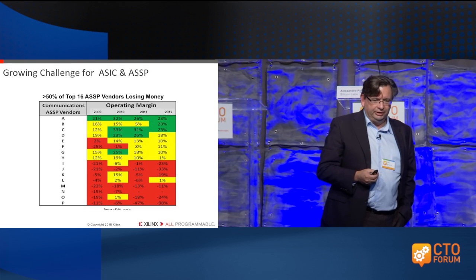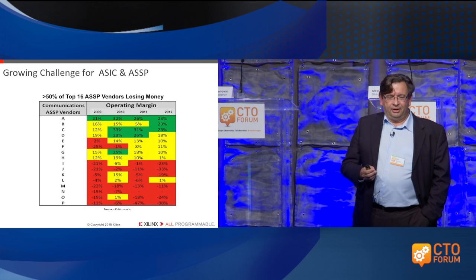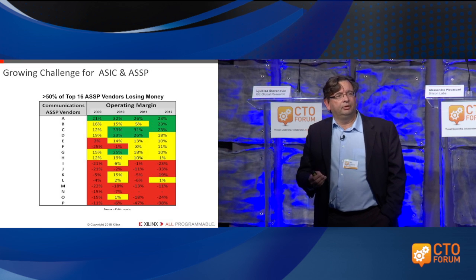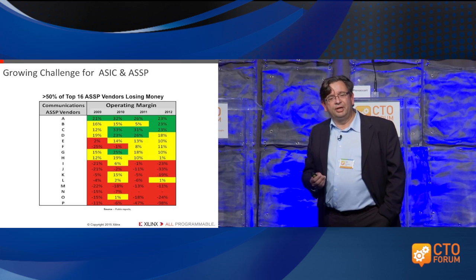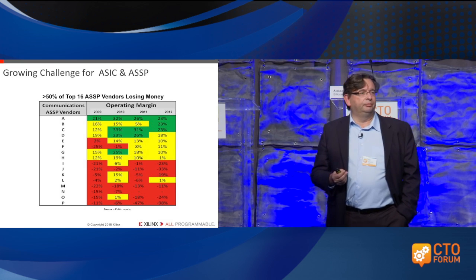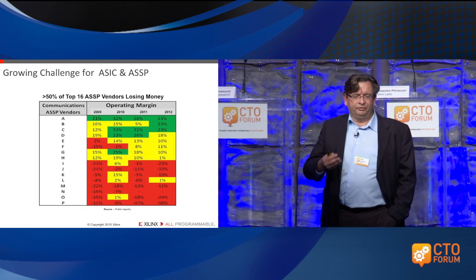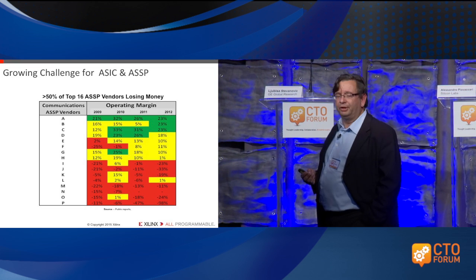Some of these consequences you can see here. This is an older chart, but it has a full collection of data — I did some anecdotal checking with the current situation. It shows the operating margins of the top 16 ASSP semiconductor companies — the companies building application-specific processors. What you see is that more than half of them, consecutively over the years, were actually losing money. In all fairness, if you look at the margins, it's probably like three or four of them that were doing pretty well. So it clearly shows there was and is a challenge on some of the business models in the semiconductor industry.